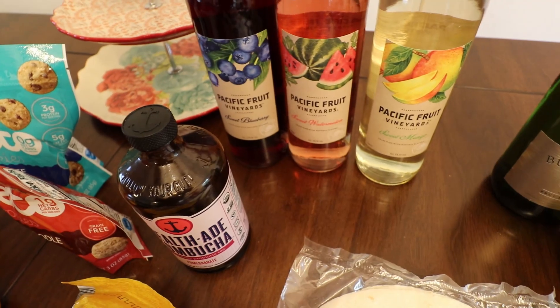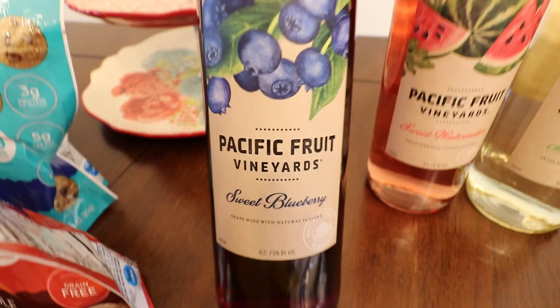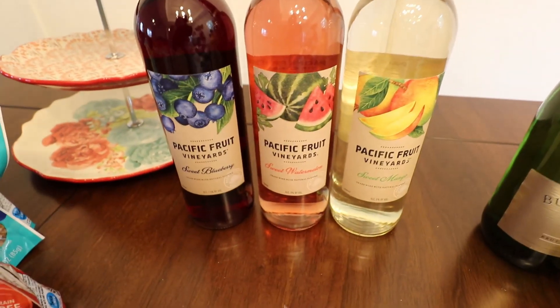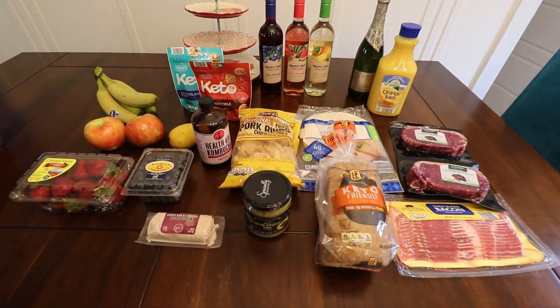They bring out different flavors of these wines every summer. I had the watermelon one — it was amazing — but this year they've got two new ones: sweet blueberry and sweet mango, so I am super excited to try those. Alright you guys, that is it for today! I told you it'd be short, sweet, and simple. If you liked this, be sure to give it a big thumbs up so I know to make more grocery hauls. Normally my grocery hauls have much more in them, but this was just some filler and extra stuff. Don't forget to subscribe so you can get more of my videos — I will see you guys in the next one!